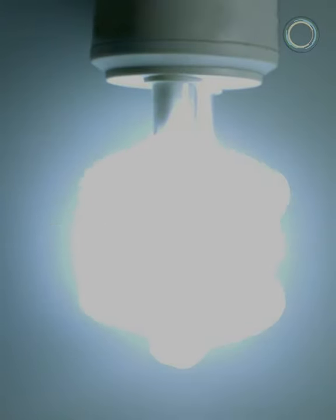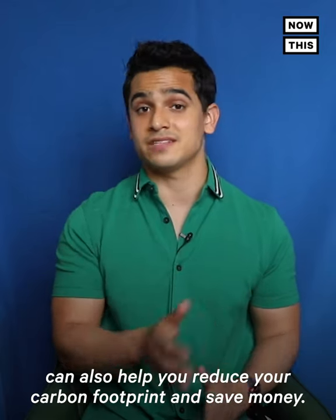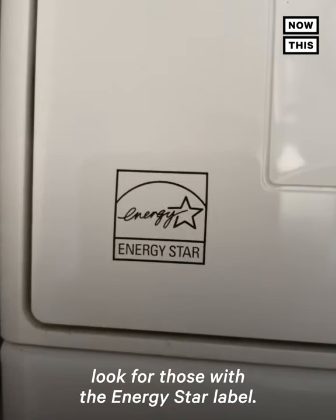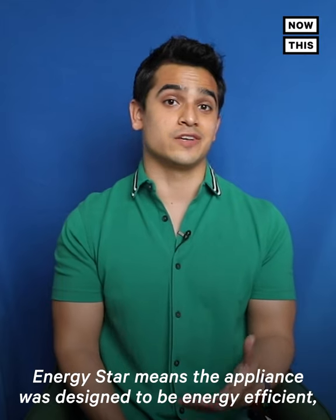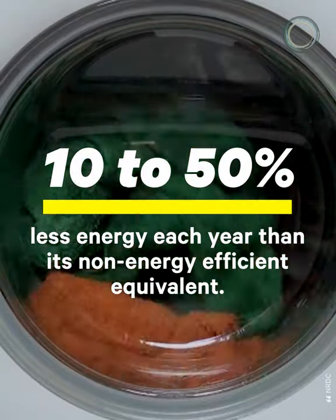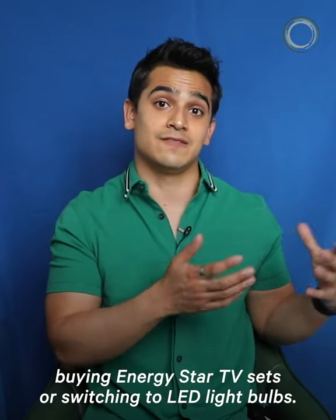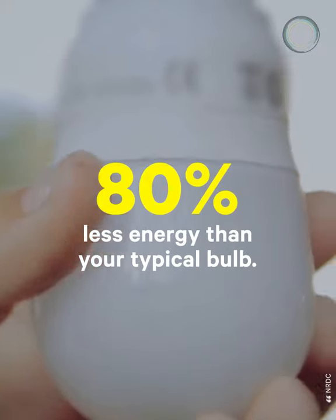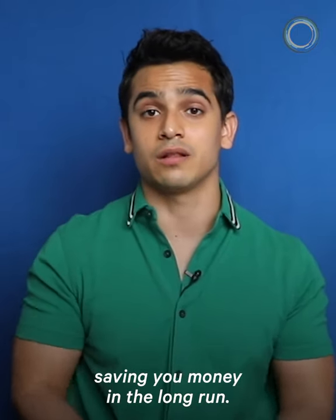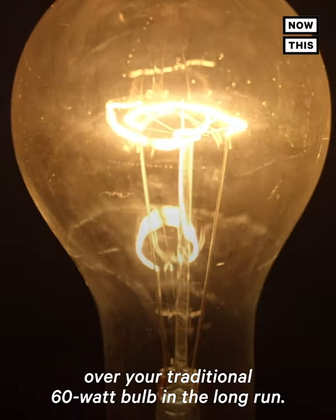Number 4: Be energy efficient. Similar to renewable energy sources, switching to energy efficient light bulbs and appliances can also help you reduce your carbon footprint and save money. If you are purchasing your own appliances, look for those with the Energy Star label. Energy Star means the appliance was designed to be energy efficient, using 10 to 50% less energy each year than its non-energy efficient equivalent. And if you're renting, you can start with smaller items like buying Energy Star TV sets or switching to LED light bulbs. These types of bulbs use up to 80% less energy than your typical bulb, and they also last longer, saving you money. According to the NRDC, a 10 watt LED bulb will save you $125 over your traditional 60 watt bulb in the long run.